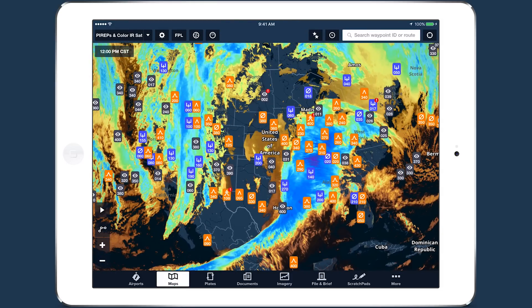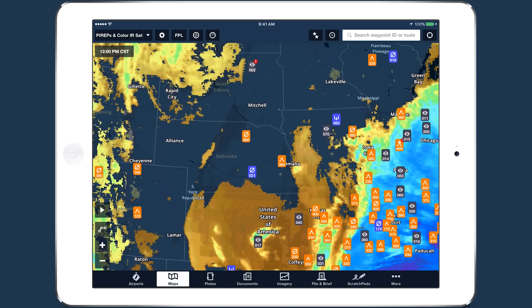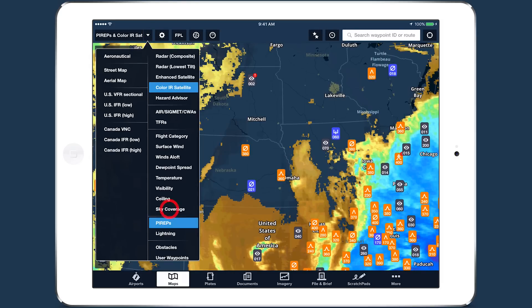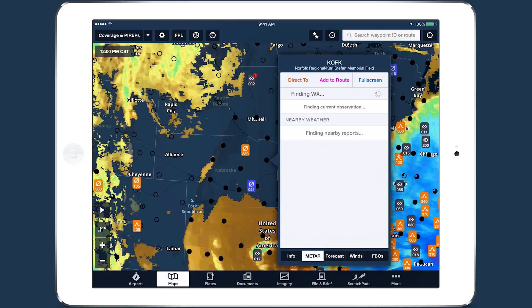This doesn't always work perfectly, so the layer will sometimes show clouds where there are none, and vice versa. A good cross-check on this is to overlay the sky coverage layer to see where skies are actually clear versus cloudy or overcast.